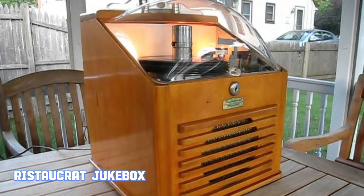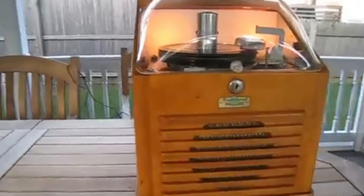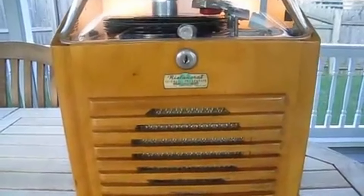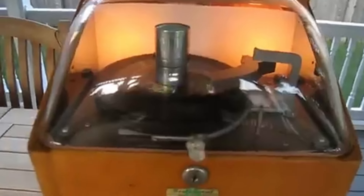The Aristocrat jukebox was a popular feature in American diners and bars during the 60s. Known for its sleek design and high-quality sound, the Aristocrat became a symbol of the era's musical culture. The brand was established by Charles E. Ristow in 1949 and quickly gained popularity for its innovative and reliable jukeboxes. One of the key features of Aristocrat jukeboxes was their use of 45 RPM records, which were the standard format for singles during that time. The Aristocrat S45, introduced in the early 50s, became one of the most iconic models, known for its streamlined appearance and easy operation.